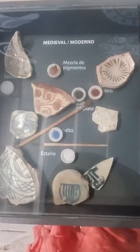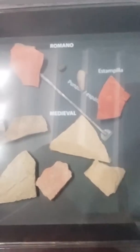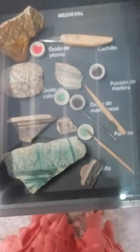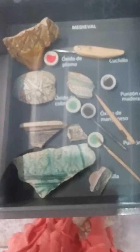My camera's having a real hard time with the reflection on the glass. This one is for stamping — the different stamping tools. Again, reproductions. This one's Roman, and there's more medieval here too.